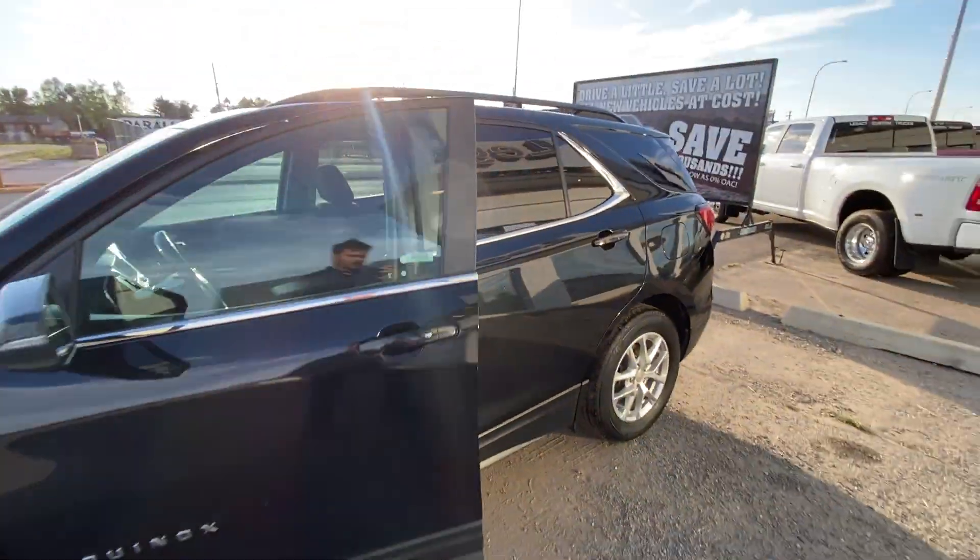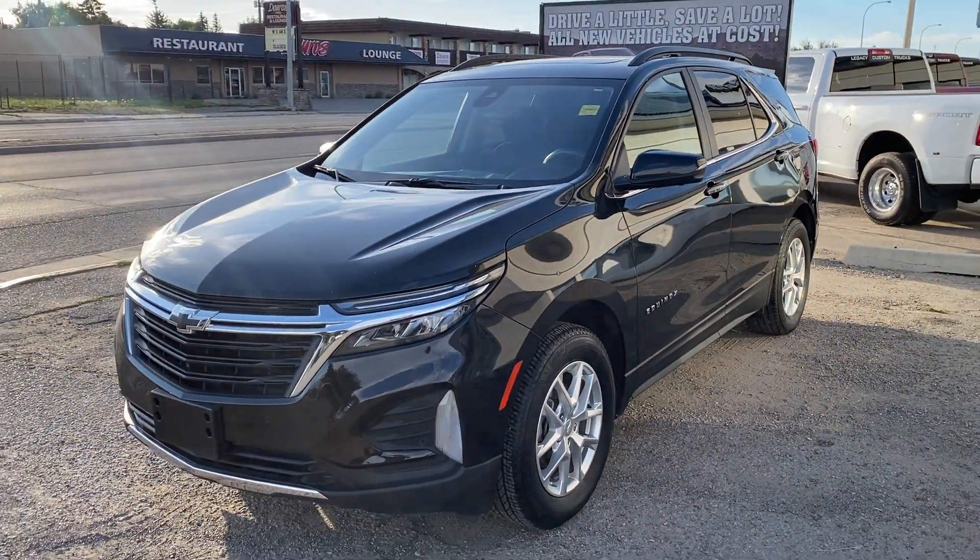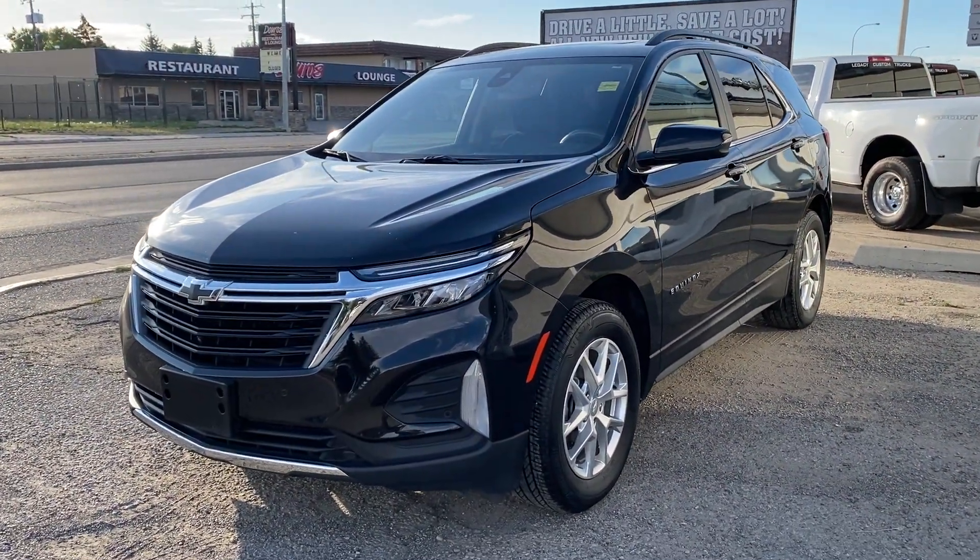If you're looking to get around with great fuel economy, all the safety technology, and bow tie reliability, it's right here at Legacy Dodge in Claire's Home. 403-625-4555. Take it home today.